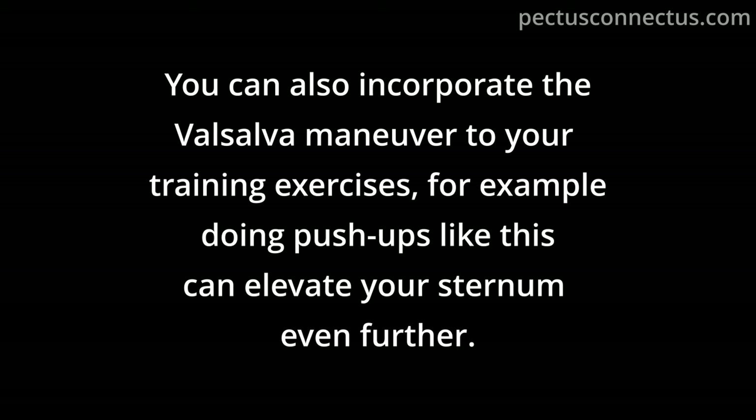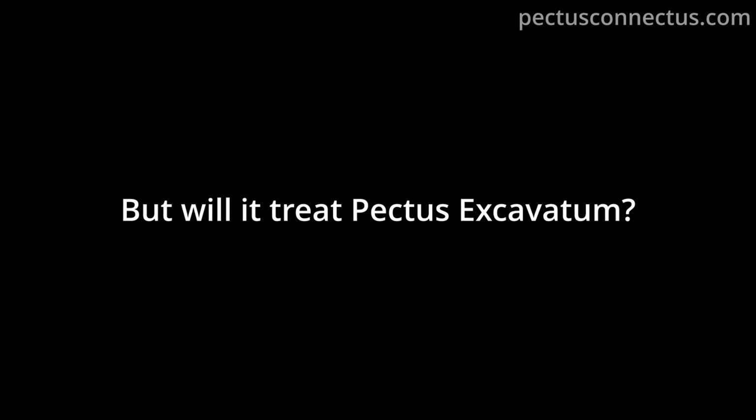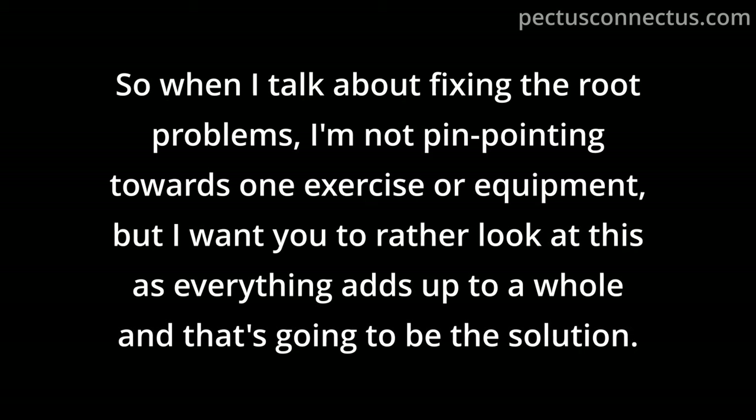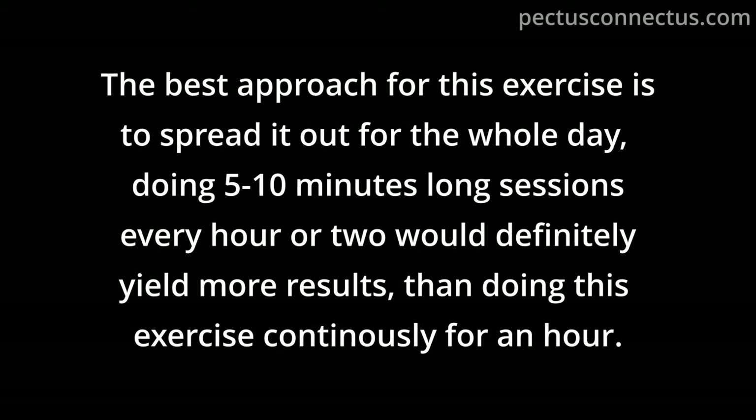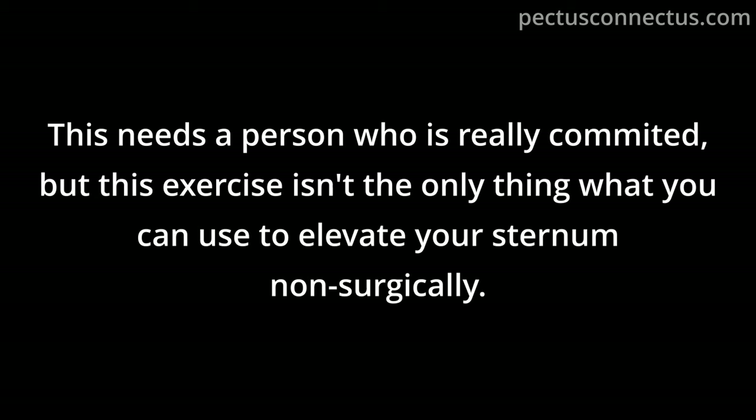You can also incorporate the Valsalva maneuver into training exercises; for example, doing push-ups this way can elevate your sternum further. In theory it's possible to treat Pectus Excavatum this way, but you would need to do this exercise a lot and it would likely take many years with only this exercise. The best approach is to spread it out throughout the day — doing 5–10 minute sessions every hour or two yields more results than doing it continuously for an hour. This exercise is not the only tool to elevate the sternum non-surgically.